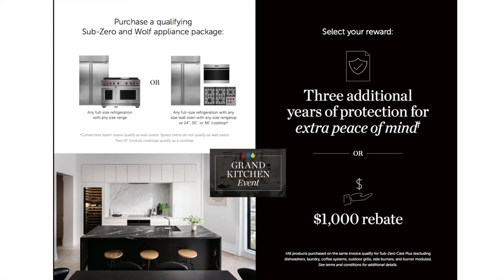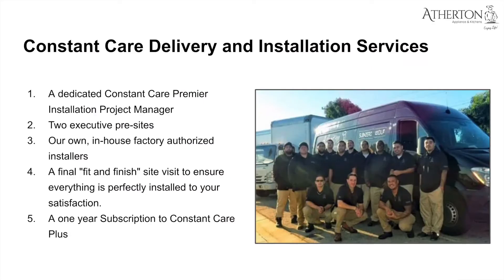If you're doing an indoor Sub-Zero Wolf kitchen paired with an outdoor Wolf grill, there is a solution for installation and delivery through Atherton Appliance and Kitchens. Once you sign the receipt and your project is ready to go, the next step is you're going to get a dedicated Constant Care Premier installation project manager who will be your go-to point of contact for the project moving forward.